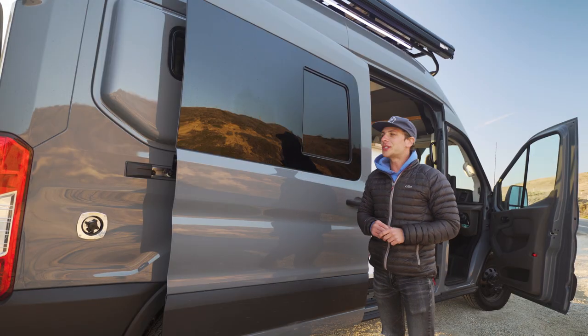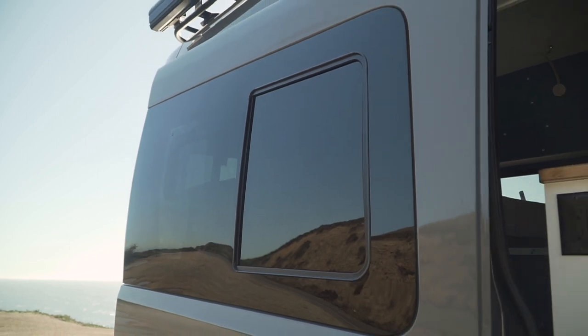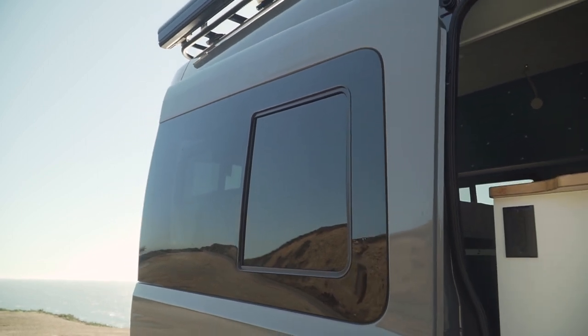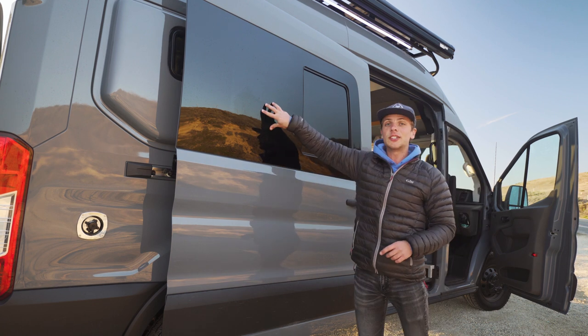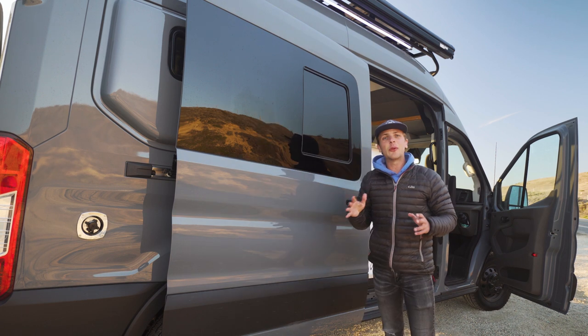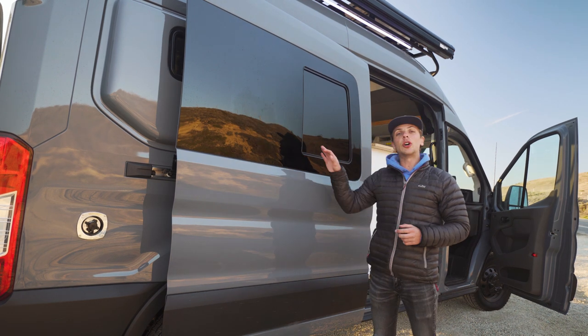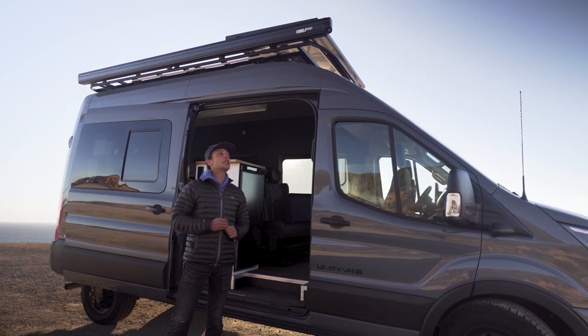For our main windows in this van, we opted for the Van Windows Direct half sliding window on both the sliding door and the driver's side crew panel. These are our favorite windows to install in vans because the whole thing slides open, there's a screen, and the screen also slides, allowing for full pass-through. We've installed these on a lot of vans and couldn't be happier.